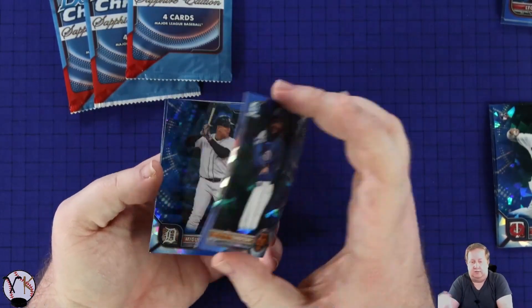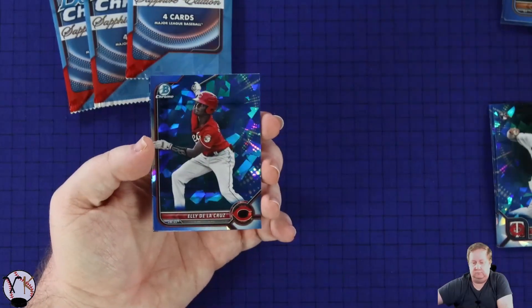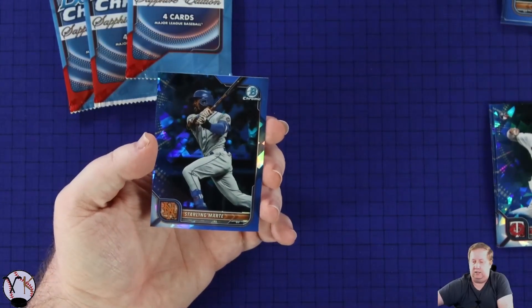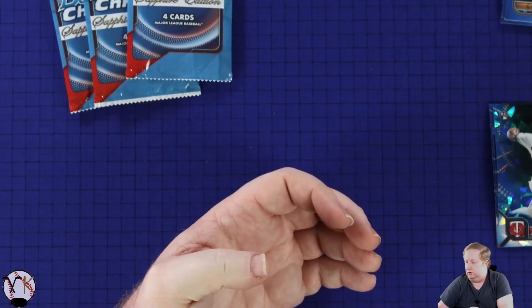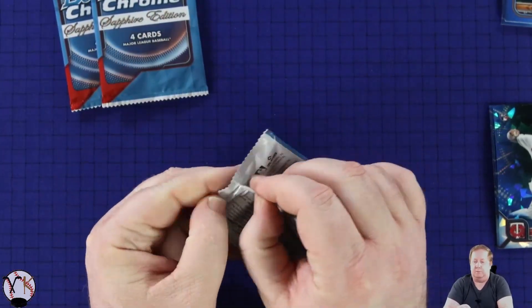Simon Juan first, Miguel Cabrera, Elly De La Cruz, Starling Marte. Have we not gotten a parallel or have I just completely looked past them? Maybe it'll be last pack magic.